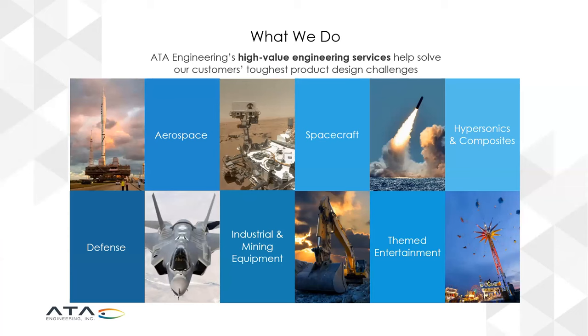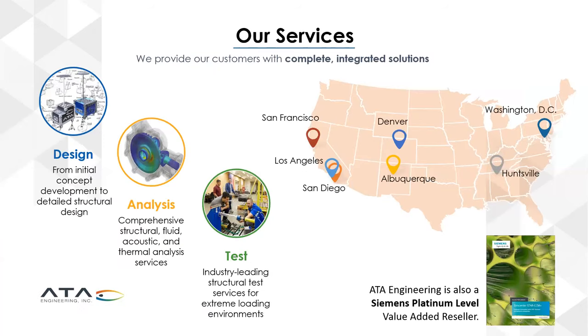ATA Engineering provides high-value engineering services to help our customers solve their toughest product design challenges. We work in a number of industries, notably aerospace and defense, with a growing practice in spacecraft, satellites, hypersonics, and composites, and even in themed entertainment like roller coasters, animatronic figures, and the like. We provide services to customers nationwide from our many offices — headquarters in San Diego, California, but also offices in Los Angeles, San Francisco, Denver, Albuquerque, Huntsville Alabama, and in Herndon, Virginia, outside Washington D.C.